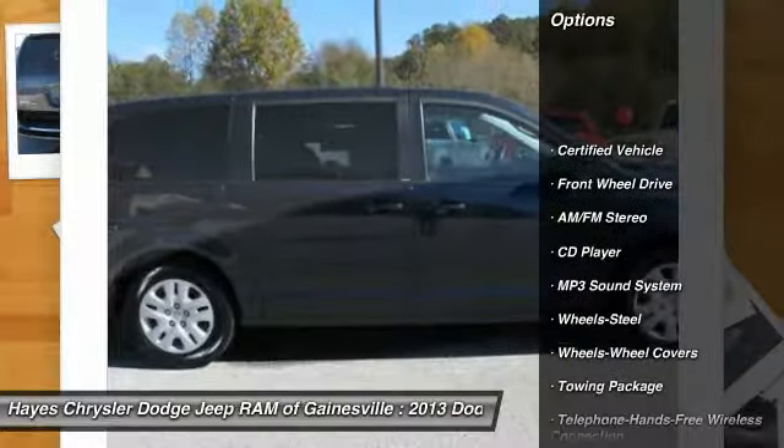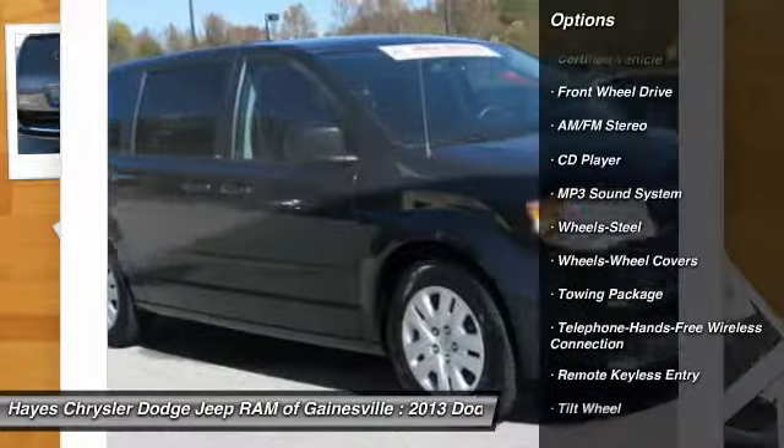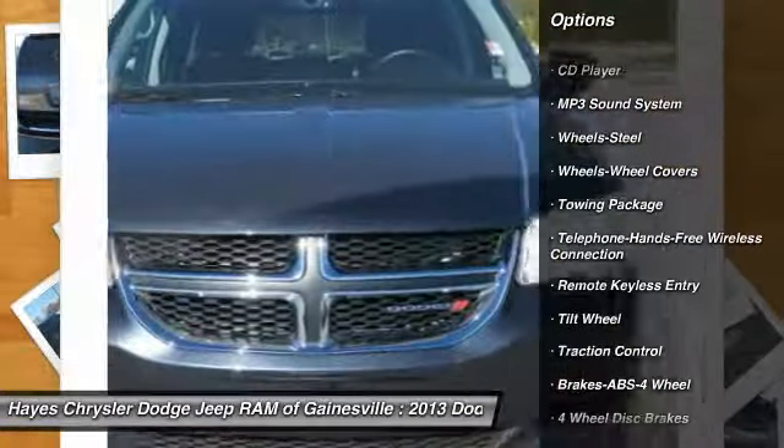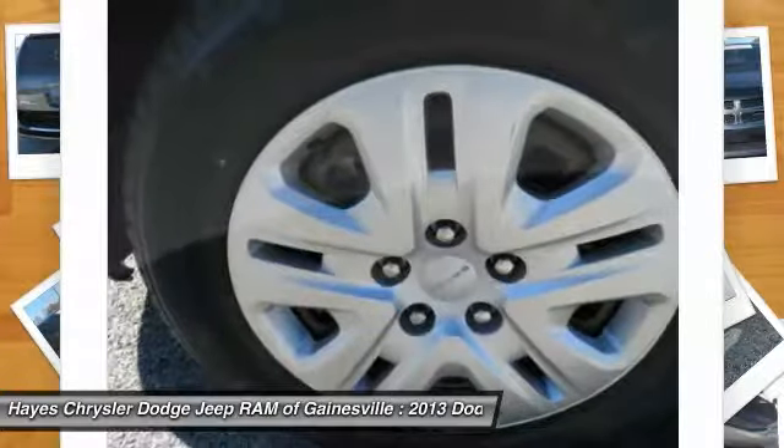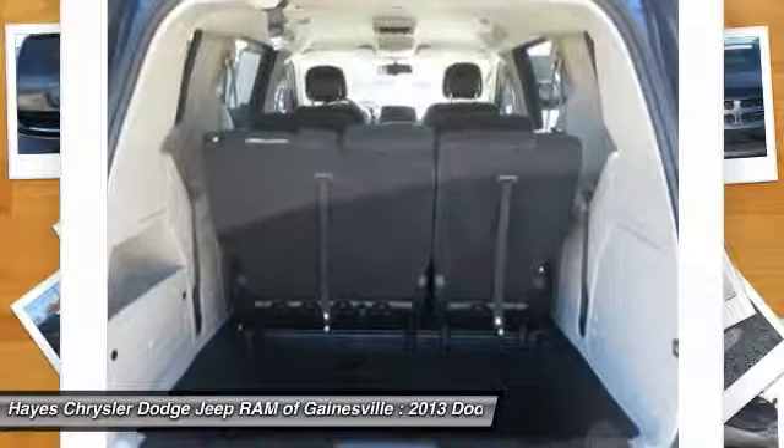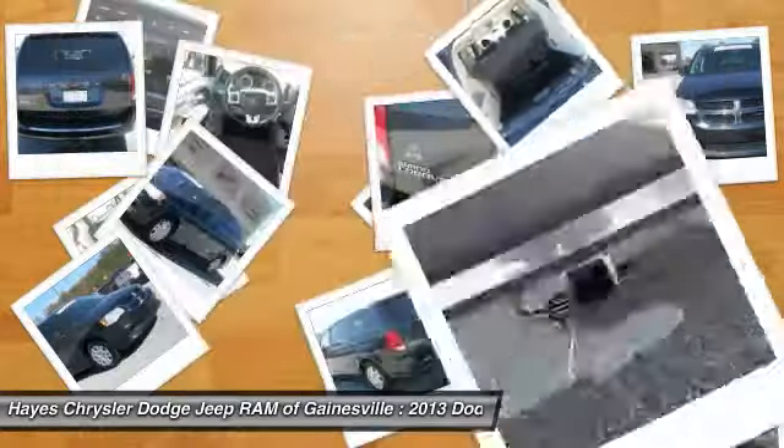Traction control, anti-lock braking system, quad seating, Bluetooth wireless data link for hands-free phone, air conditioning, power steering, cruise control, climate control, multi-zone, FWD, rear defrost.